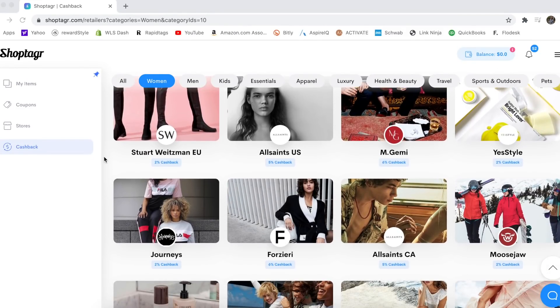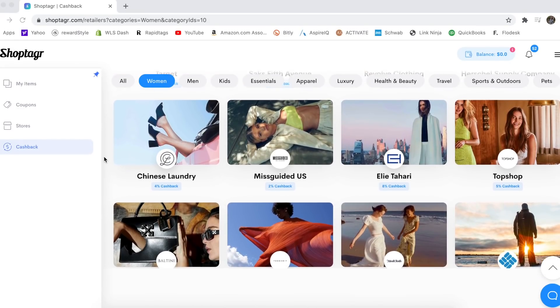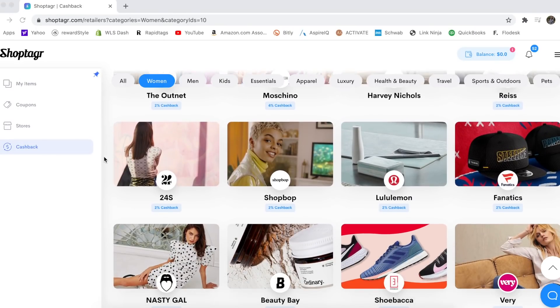They also have a new cashback feature with tons of stores included, like Lululemon, Target, and Revolve — just countless stores. Definitely click the link in the description box to download ShopTagr. They're also doing a five-thousand-dollar giveaway, and at the end of this video I will let you guys know how to enter.